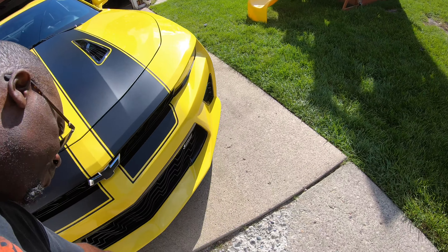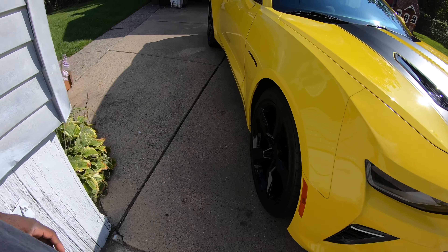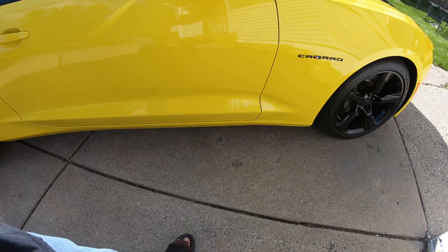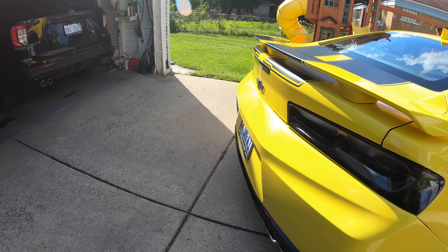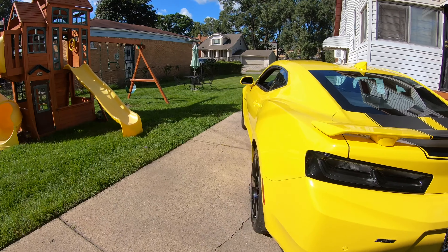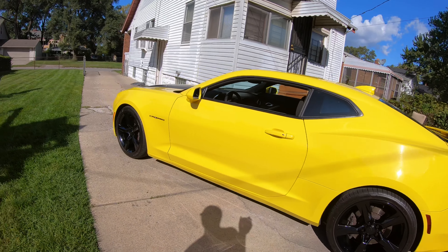I do have the chin spoiler coming soon. I'm on the fence about ordering the rocker moldings — don't quite know what I want to do with it yet. But yeah, here he is, just out here to look pretty. That's all he's going to do today.